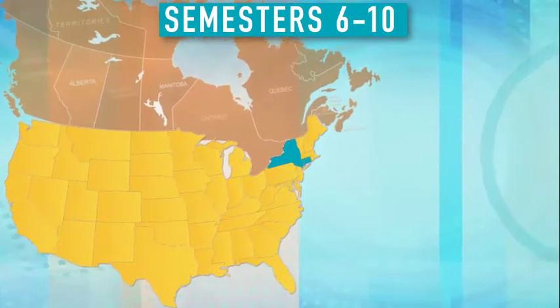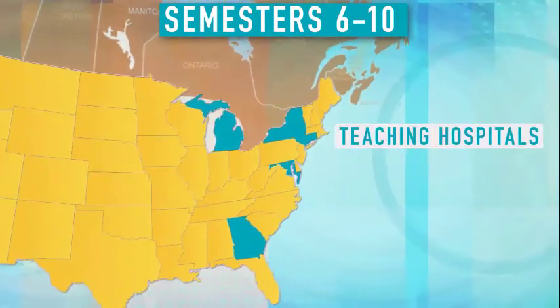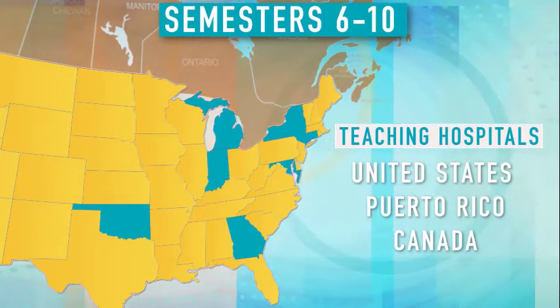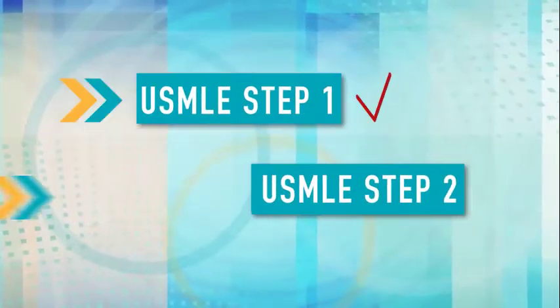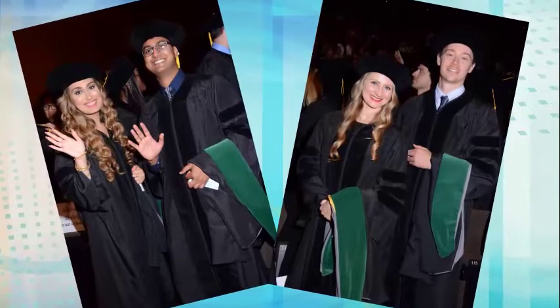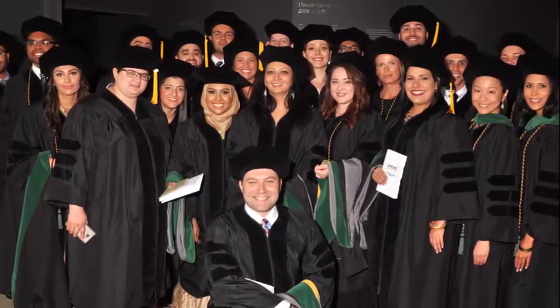For clinical rotations during semesters 6 through 10, UMHS has affiliations with leading teaching hospitals throughout the United States, Puerto Rico, and Canada. During their clinical rotations, students are also preparing for USMLE Step 2. Once they have passed Steps 1 and 2 of the USMLE and graduated from UMHS, they are ready to move on to residencies in the United States.